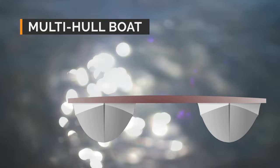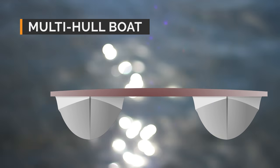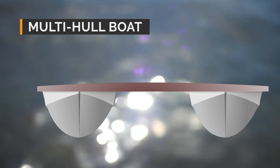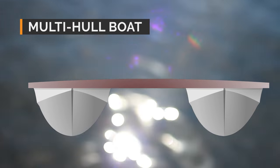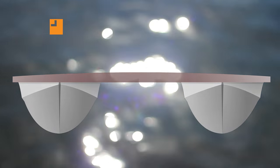Multi hull boat: catamarans, trimarans, pontoon boats and some houseboats have a multi hull design. The wide stance gives greater stability. Each of the hulls may have any of the bottom designs described above.